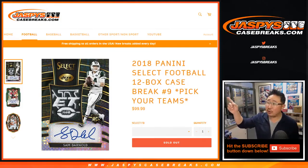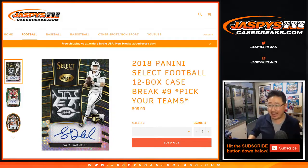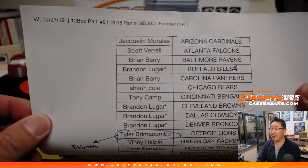Hi everyone, this is a recap video for 2018 Panini Select Football 12 box pick your team number 9 from JaspysCaseBreaks.com. This is Joe, in case you didn't know. Big thanks to all these folks for getting into the break on a Wednesday night.